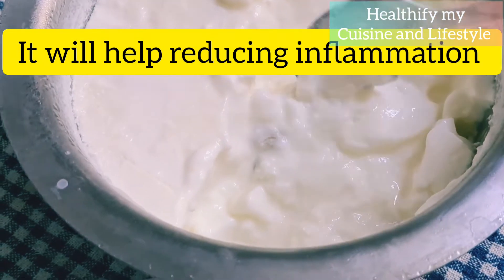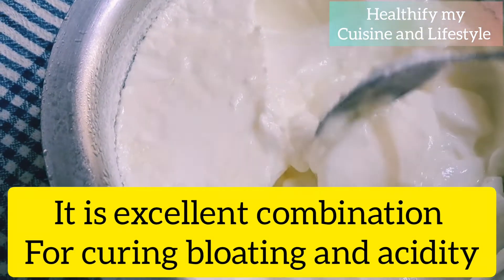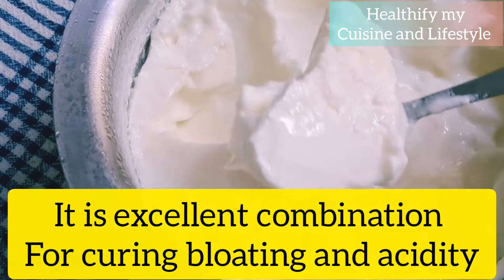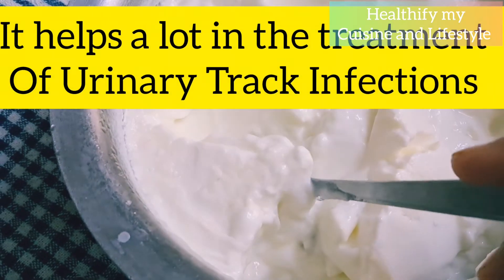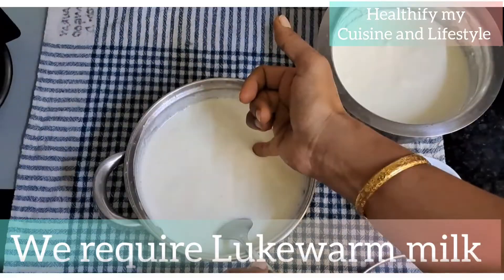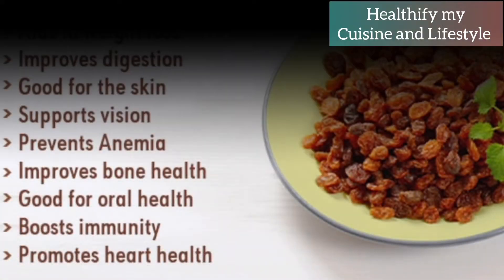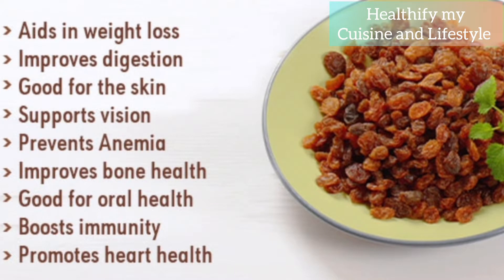The combination of both curd and raisins will work wonders — it will reduce inflammation in the gut, help in curing bloating and acidity, and also help in treating urinary tract infections. The method of setting this curd is very simple. We just require lukewarm milk — it should be warm enough that you can tolerate dipping your finger in it.